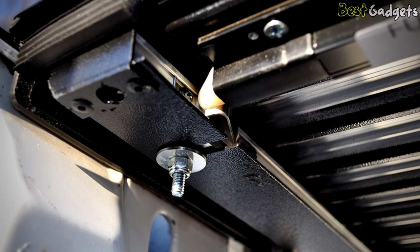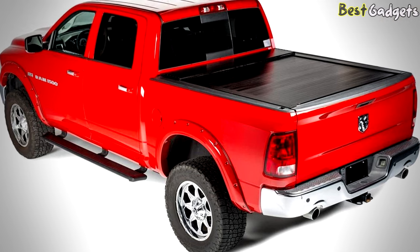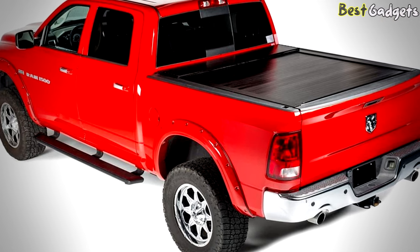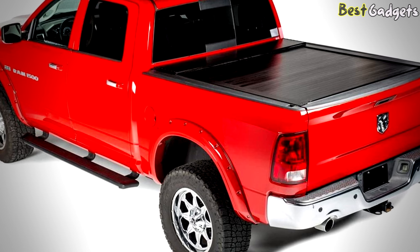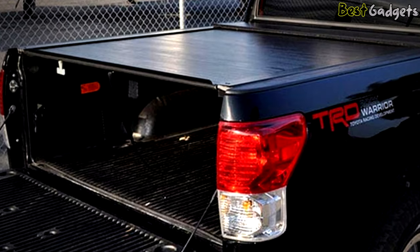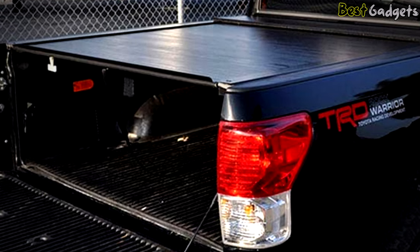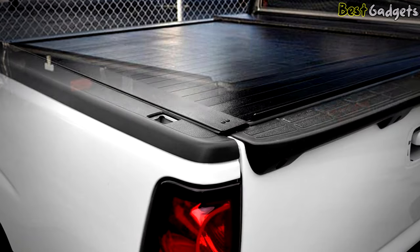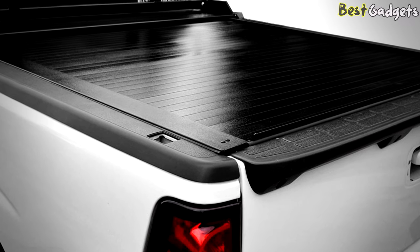Thus, your stuff will stay safe regardless of what kind of environment you're traveling in. It's solid enough so that it won't be dislodged by weather conditions like rainstorms, and the level of security it offers protects your goods from potential thieves. The price is definitely worth it — this cover is of very high quality. Not only is it made with solid construction methods out of powder-coated aluminum, but it's also durable enough to withstand many kinds of tough climates.